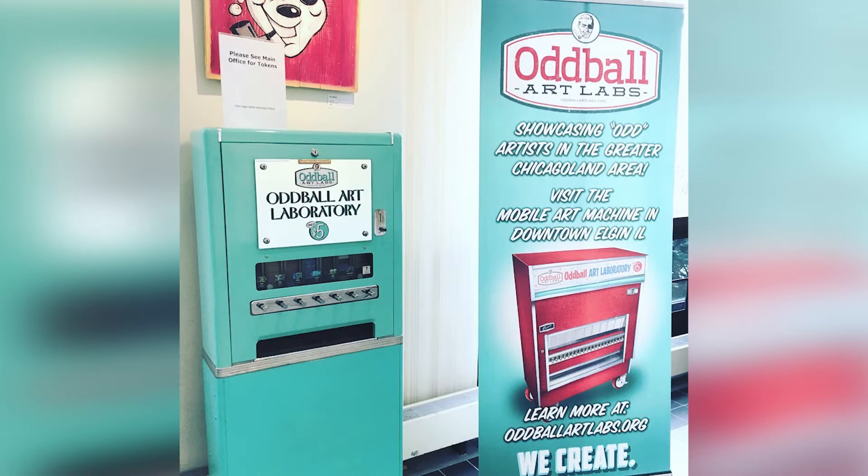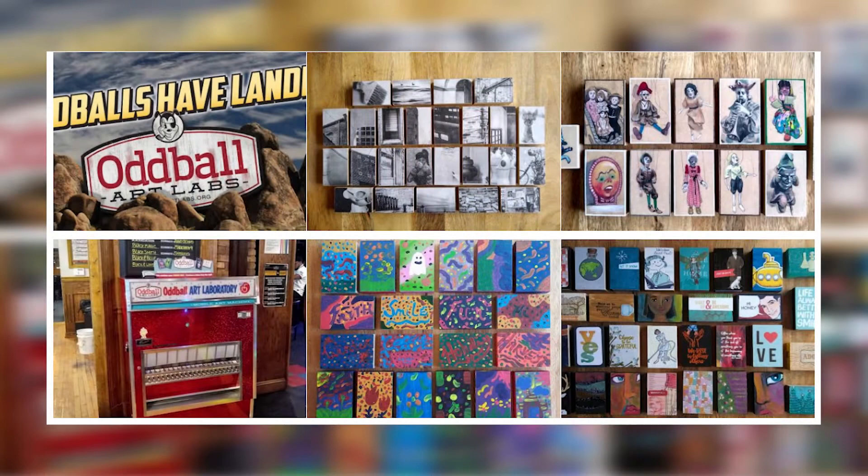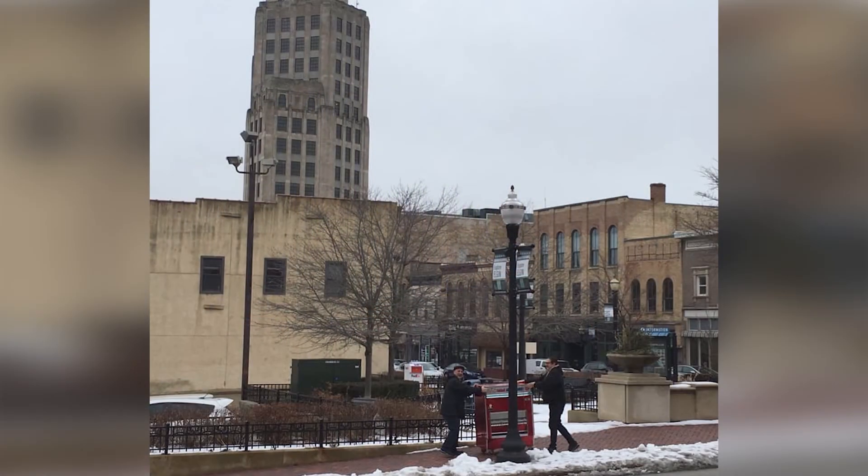One of our fun initiatives that we've started — about a year and a half ago we got our hands on an old vintage 1950s cigarette machine, which we've cleaned up, converted, and now sell tiny little pieces of original art the size of packs of cigarettes. One of the fun things about this is that it roams around downtown Elgin. Once a month we'll push it from one venue to the other. This gives each of the store owners or restaurant owners something fun to promote and it also helps cross-pollinate the businesses.